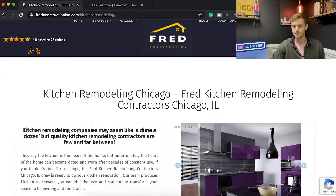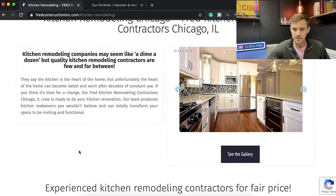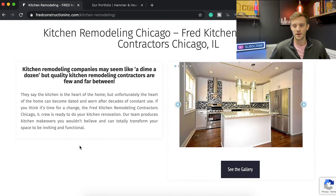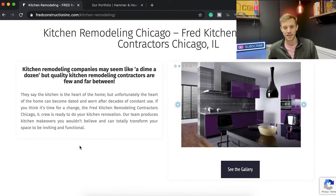When a homeowner looks at Fred's company to decide if they should hire them, it needs to feel personal. It needs to feel like this company gets what's going on — not just that they can build the kitchen you want, but that they truly understand why you want it built. If you're a homeowner wanting to renovate your kitchen to keep up with the Joneses, the website should talk about exactly that. Let's check: 'Kitchen remodeling companies may seem like a dime a dozen, but quality contractors are few and far between. The kitchen is the heart of the home...'